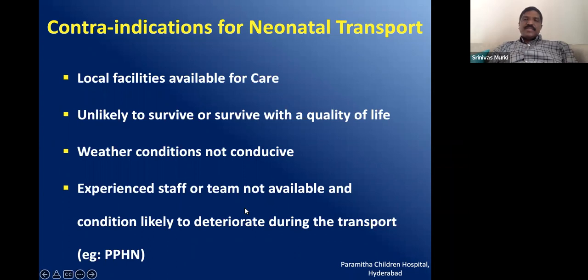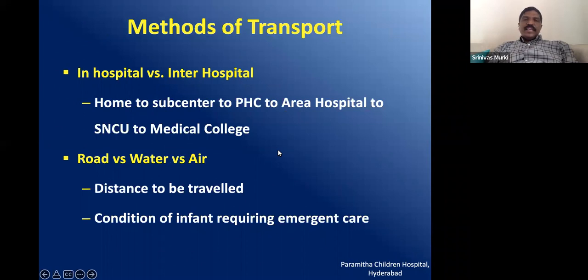Sometimes it may be better to treat at the local facility rather than transport sub-optimally, because during transport babies are likely to develop additional problems like pulmonary hypertension, hypothermia, and hypoglycemia. These problems might add to the existing problems of the newborn. We are talking about both in-hospital transport and inter-hospital or community-to-hospital transport, and the method could be road, water, or air.